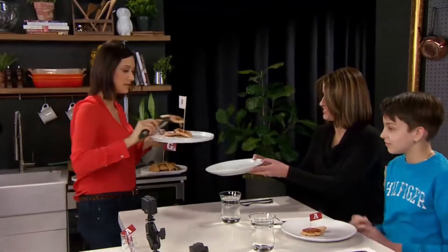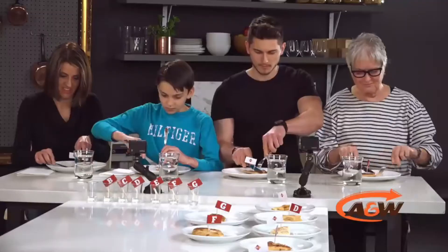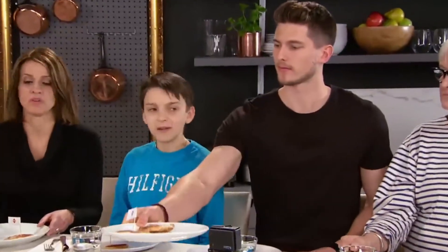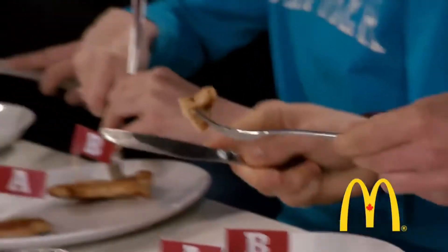We start with Sample A — A&W. Tender. Better than I thought. Mine was more rubbery than I thought. I find it a lot rubbery. Mine's dry. Next up, McDonald's. This one was juicier. I find mine a bit stringy. Yeah, I'd agree — a bit with that. Seemed juicier.